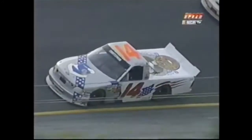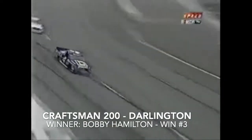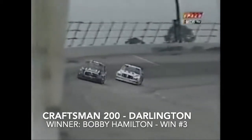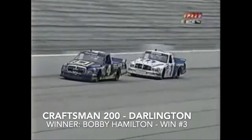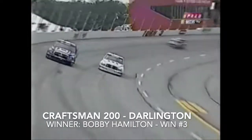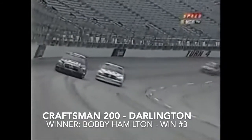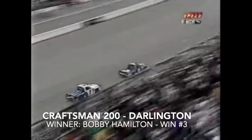One lap to go, two truck lengths between your leader and second. Bobby Hamilton takes him down the back stretch, Ted Musgrave right behind him. Turn two is the best place to make a move but he couldn't quite do it. Going into three it's tightening up — Ted Musgrave on the inside, Bobby Hamilton on the outside. Through three and four it's going to be on the inside. Bobby Hamilton closes the door and Hamilton wins the Craftsman 200!